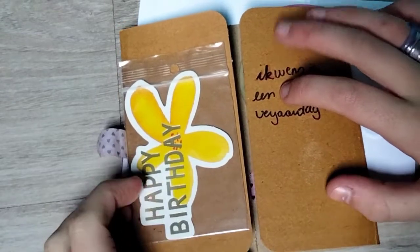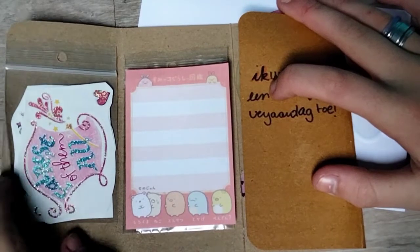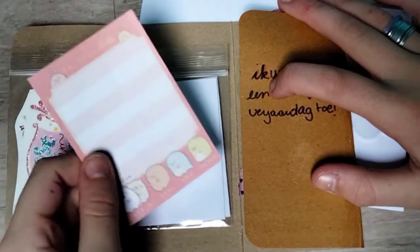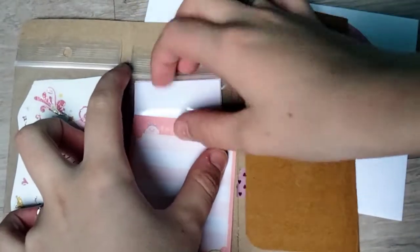A happy birthday sticker, then you have this side — these are some stickers, some memo notes, and another sticker that you can't quite see. Let me show you.